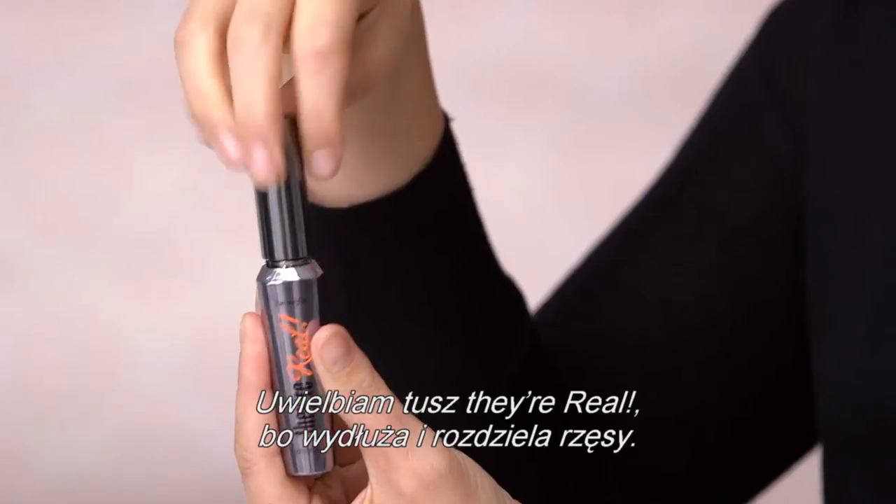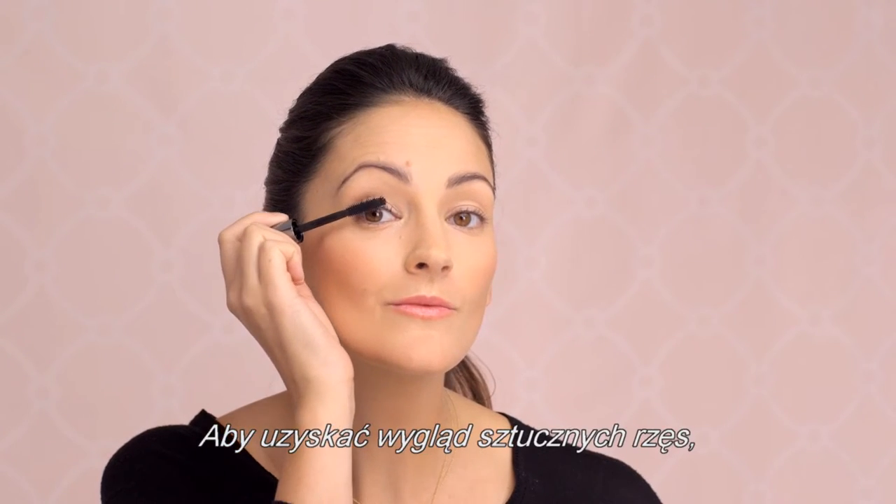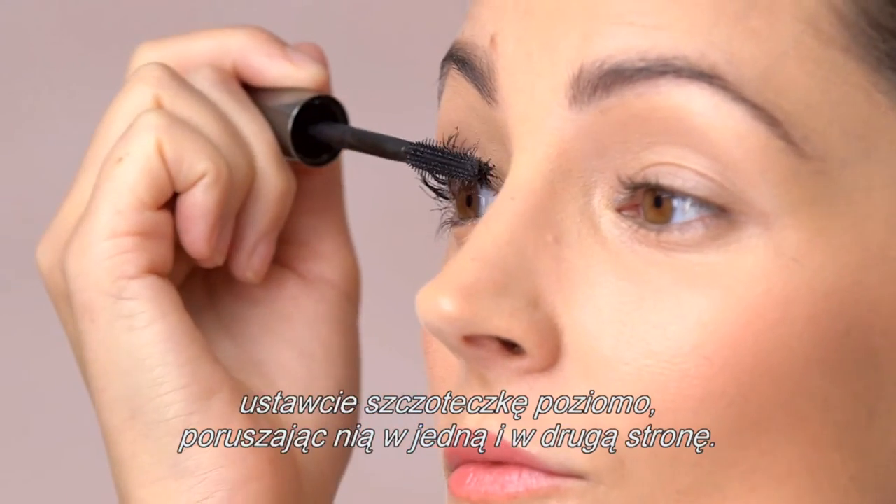I love Their Real Mascara because it lengthens and separates your lashes. For the look of false lashes, position the wand horizontally and wiggle the brush from side to side.